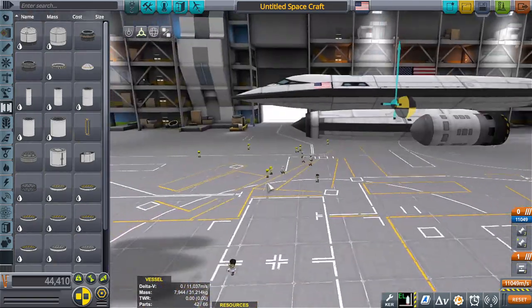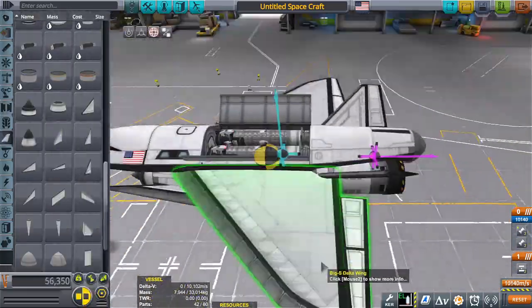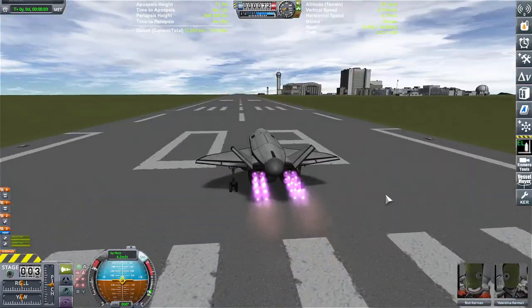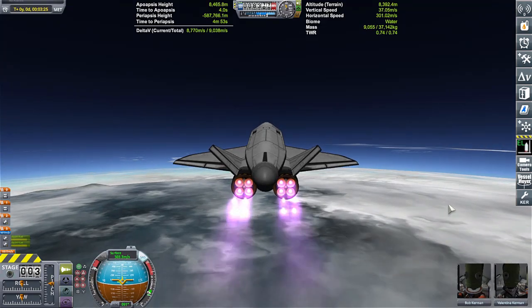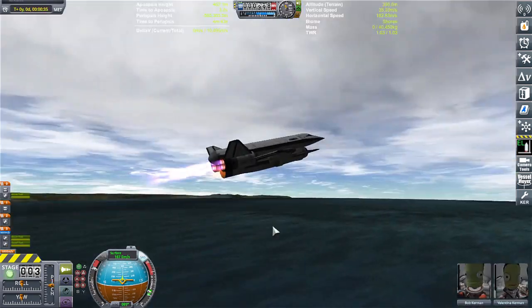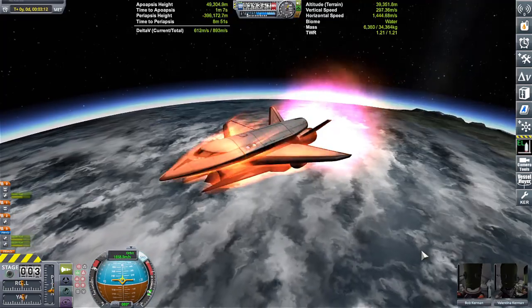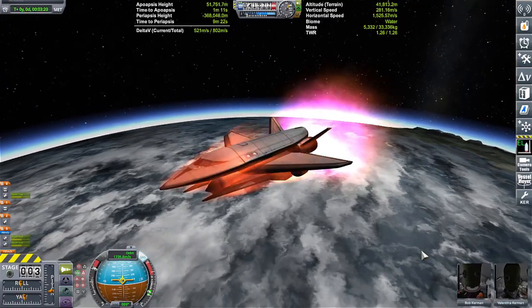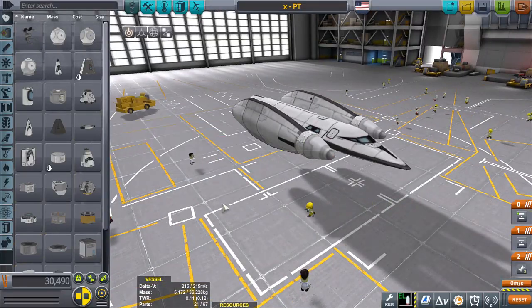I was actually trying to make a patrol boat, or PT class, which is supposed to be lower than a Corvette class. As I was making the PT, I realized that it was a little bigger than what I would classify a patrol ship to be, so I went ahead and reclassified it as a Corvette class.